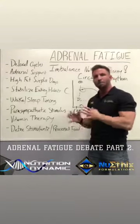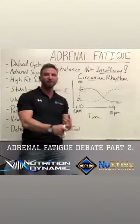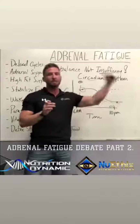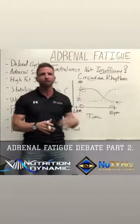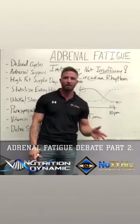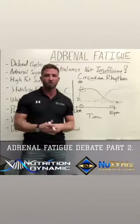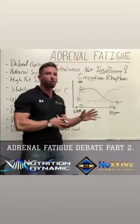Adrenal fatigue symptoms include pale skin, being very tired and lethargic for long durations — 60, 90 days, maybe even up to a year. You're having confusion, brain fog, sleepless nights but can't stay awake during the day. If you stop moving, you can fall asleep. You'll also have digestive upset and blood sugar imbalances where your sugars start dropping randomly.